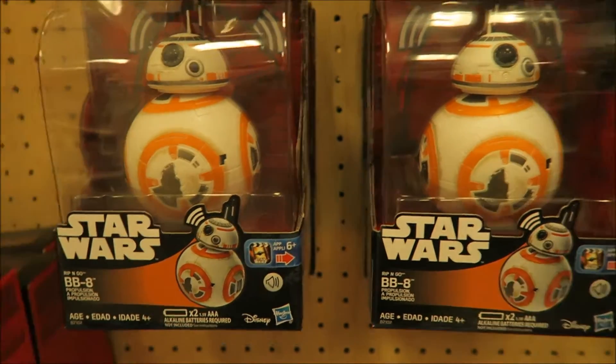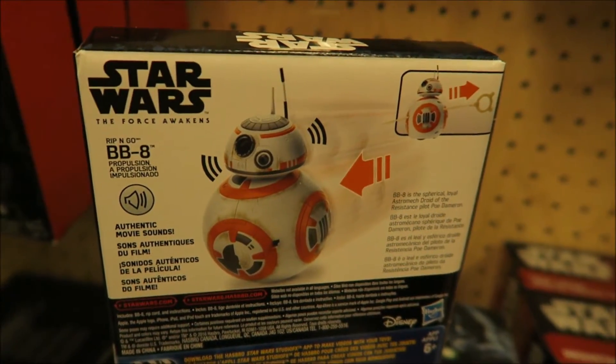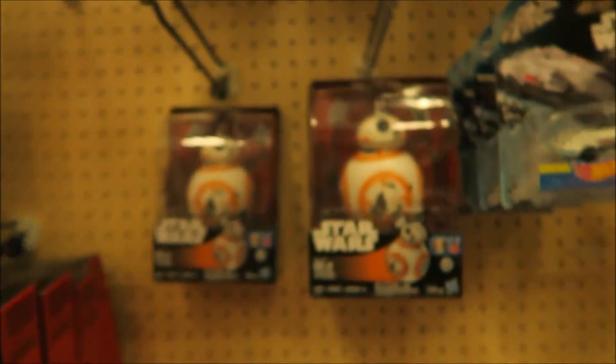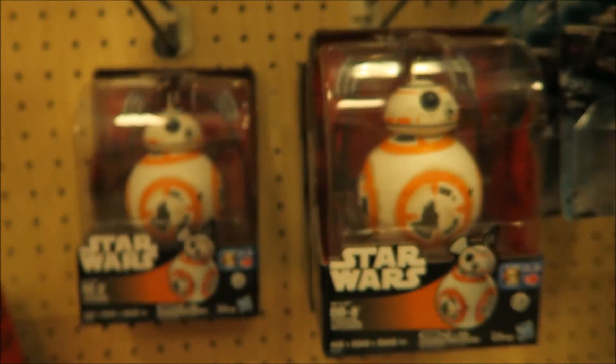They got this BB-8 rip and go. They got a lot of stuff here compared to Toys R Us - definitely more stuff here.